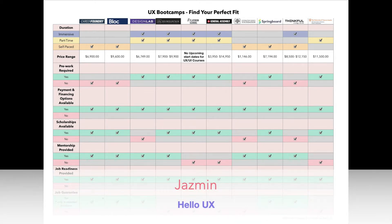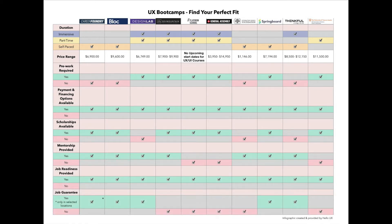Hi, this is Jasmine with Hello UX. We wanted to highlight this handy infographic we mentioned on our latest episode, UX Boot Camps Finding Your Perfect Fit. We've done the research for you, and we looked at various factors you may want to consider before you begin.